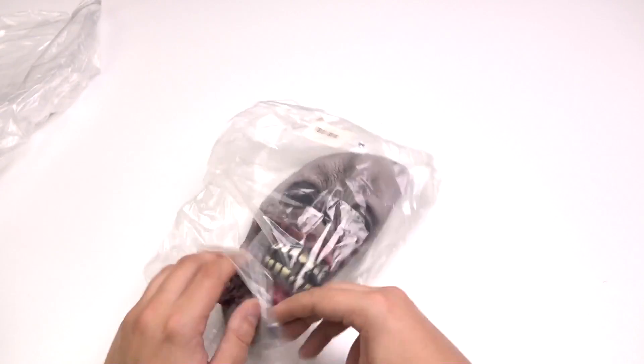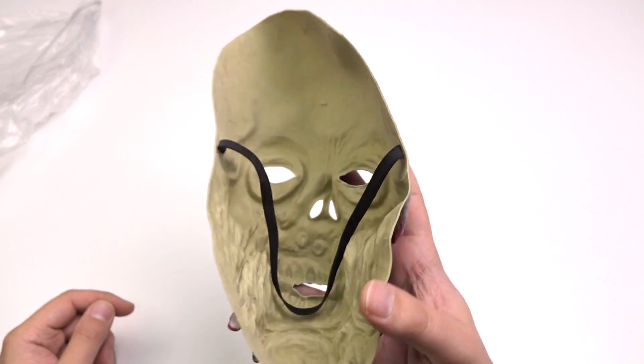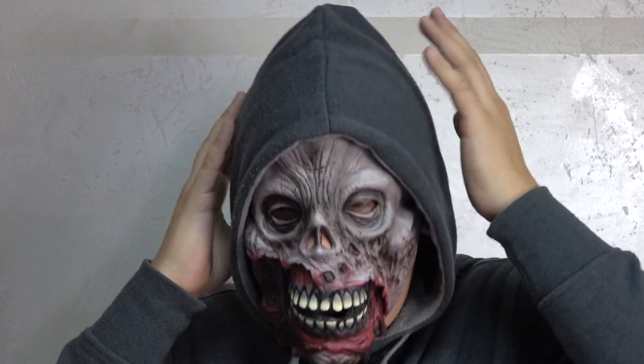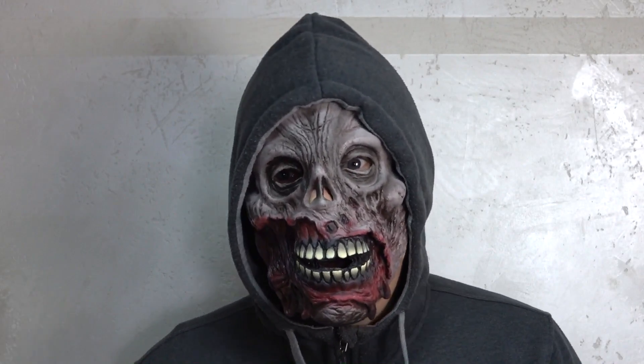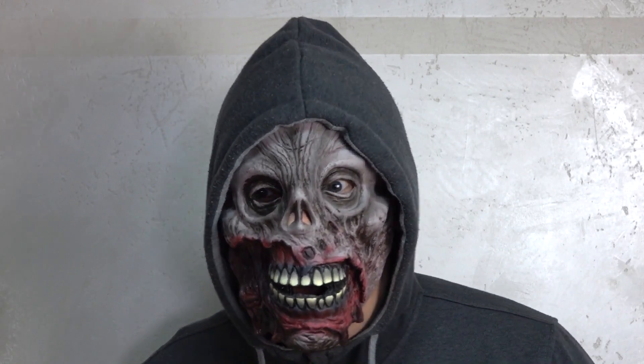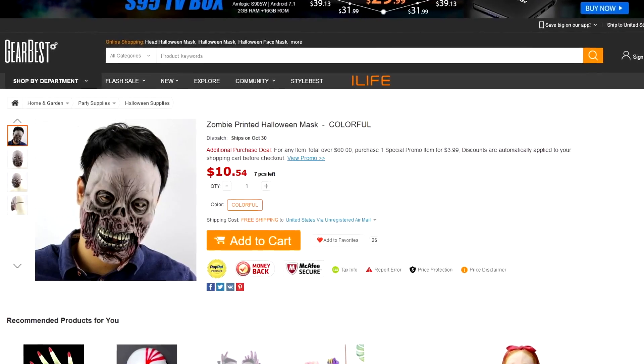This one is like a half mask — not for the whole head, only for the face. But under the hoodie I think that's good enough. What do you think? Is half a mask worth such money? Well, not sure.